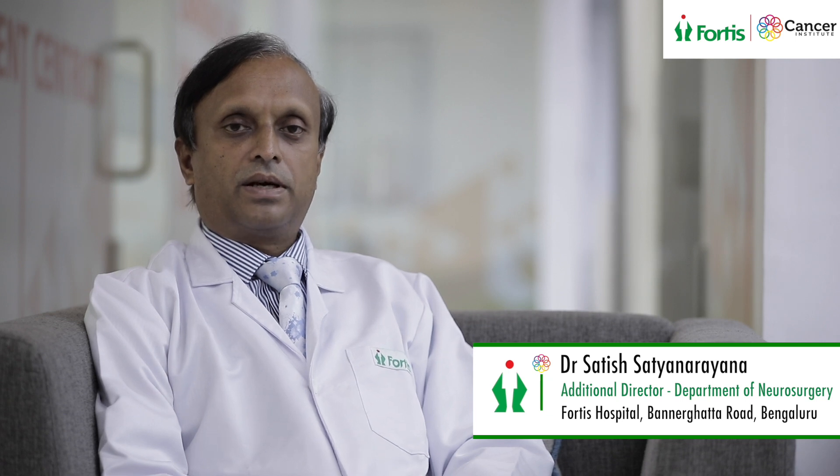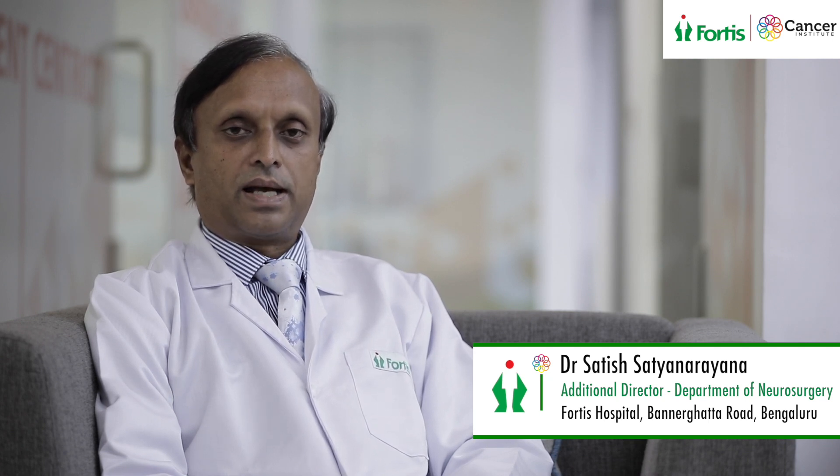If the patient unfortunately has a malignant brain tumor, then depending upon the type of pathology, adjuvant therapy would be needed. Herein comes our comprehensive neuro oncology services, where chemotherapy and radiation therapy are both offered in a state-of-the-art new facility which we have developed over the last few months.